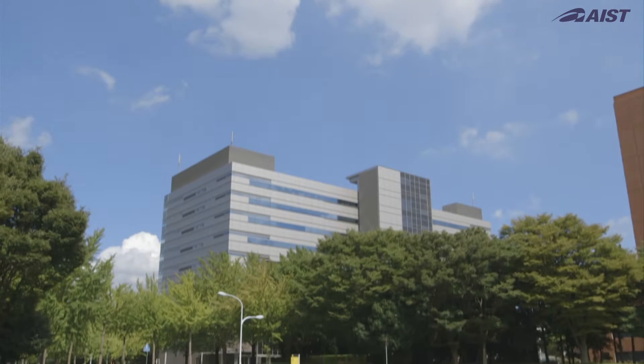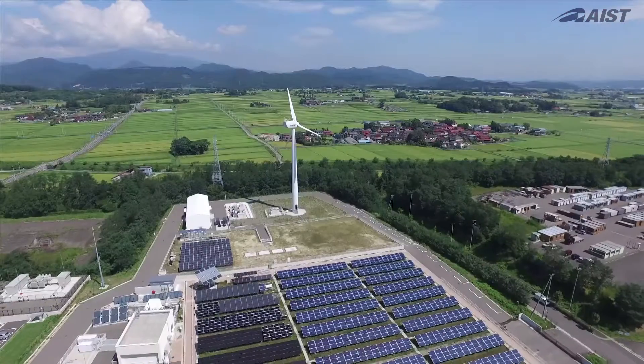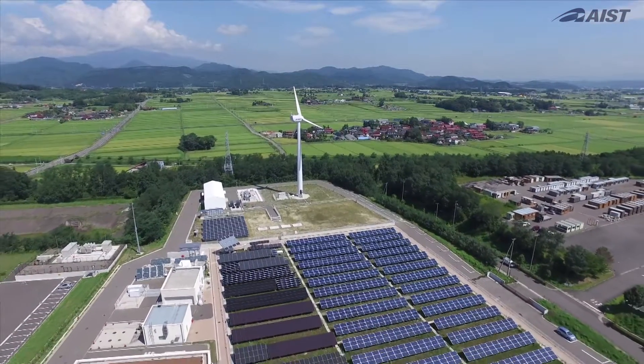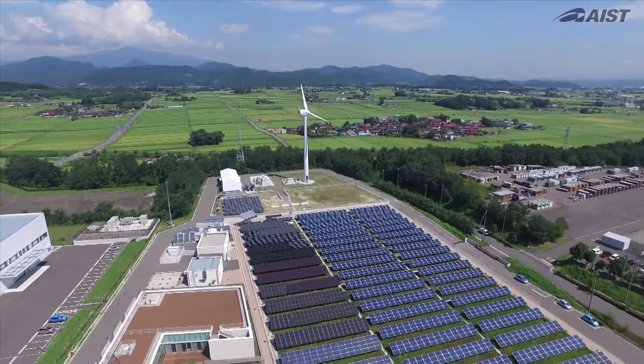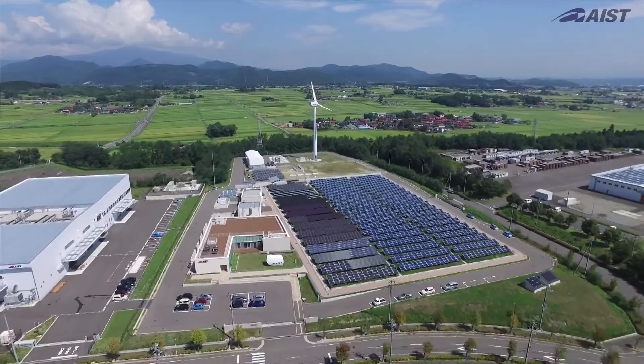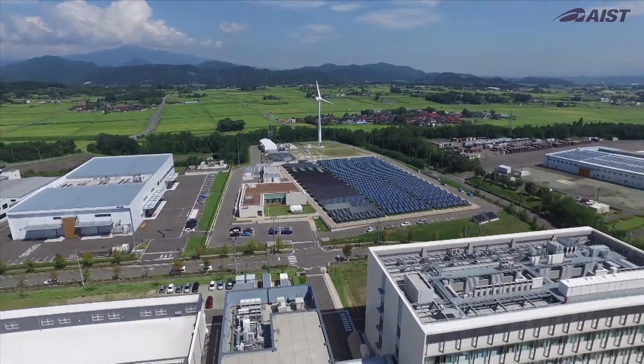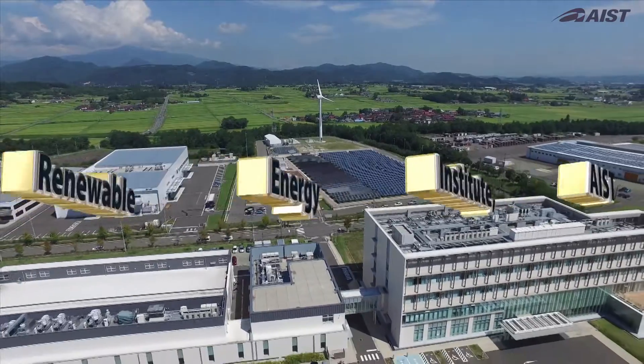Under government policy, the National Institute of Advanced Industrial Science and Technology, or AIST, launched a new research organization in April 2014. Its goal is to make Fukushima the prefecture that pioneers the intensive introduction of renewable energy. That new organization is the Fukushima Renewable Energy Institute, or FREA.